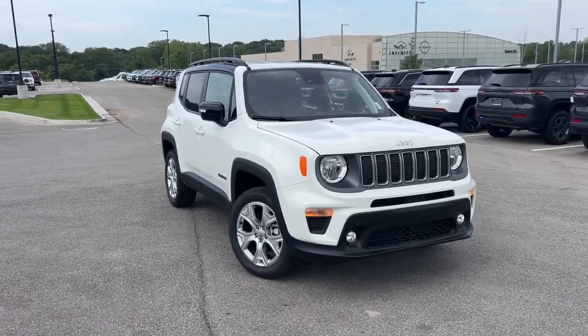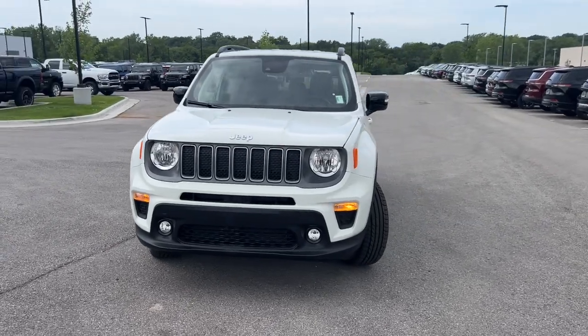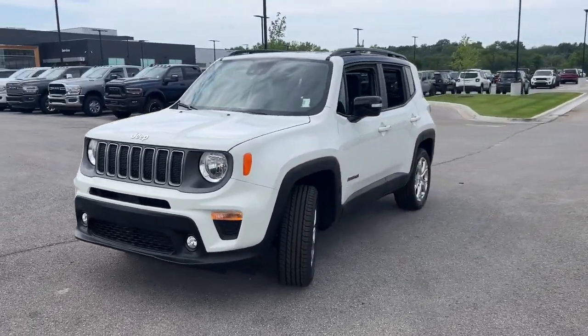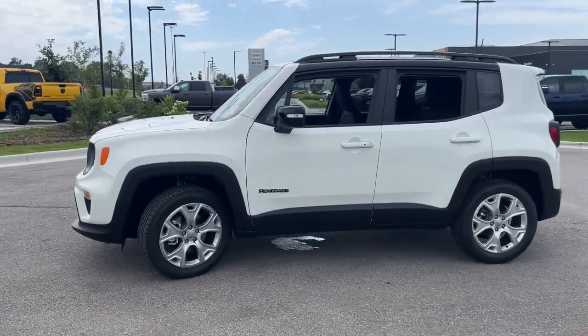Take a moment to check out the 2023 Jeep Renegade. The Jeep Renegade — the small SUV with iconic heritage, bold design, smart technology, and a penchant for off-road adventure.